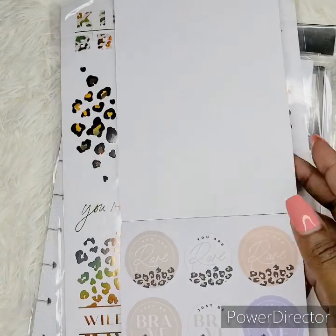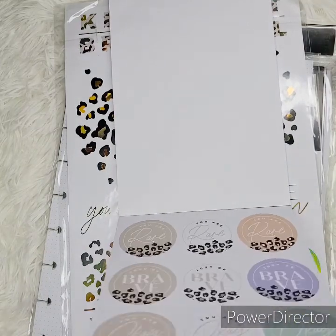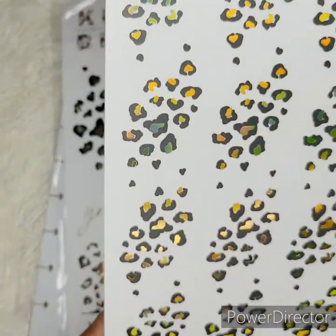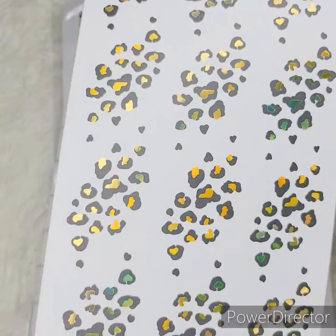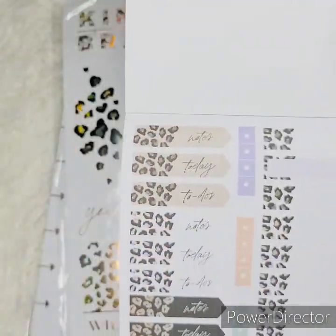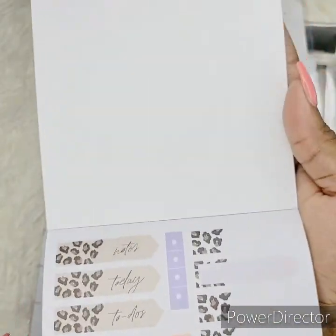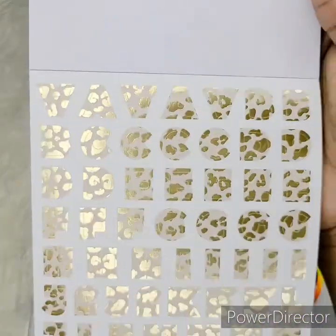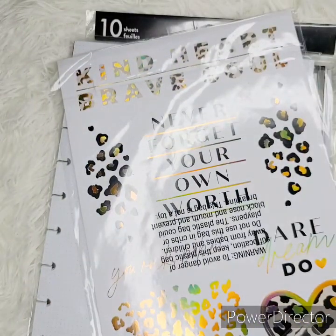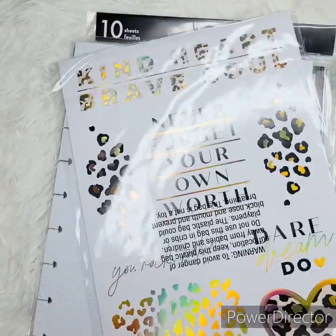We have some quotes or script, and then we have some design like a washi or overlay, just cute. Then we have some little things like to-dos, some peekaboos, and then we have our alphabet. I'm going to stick that back in here — I don't want this to get damaged.